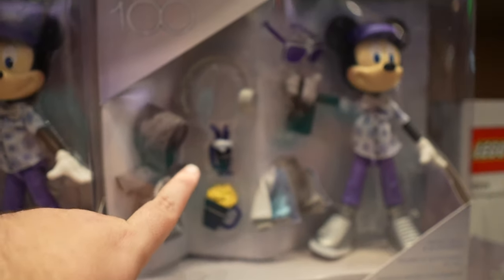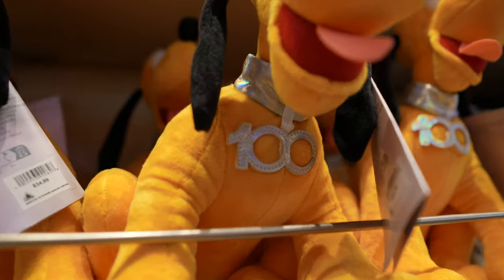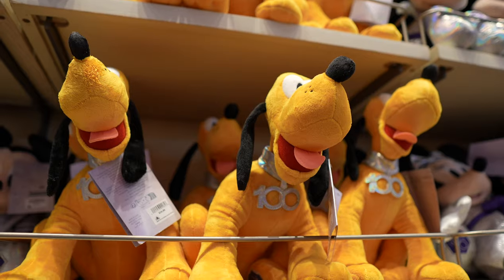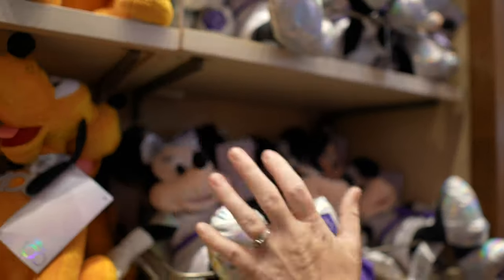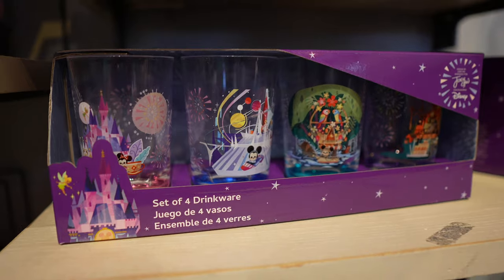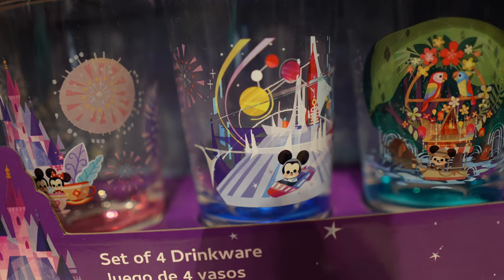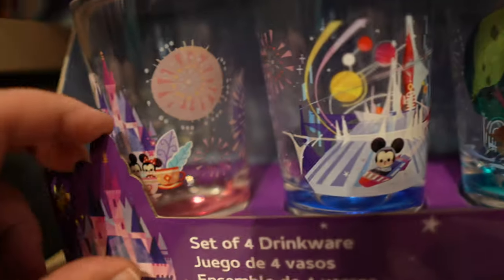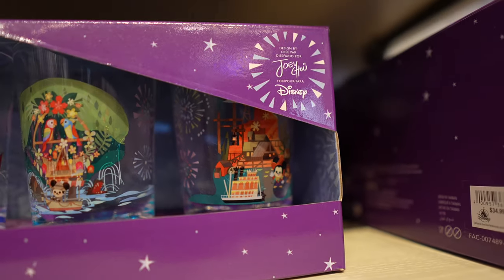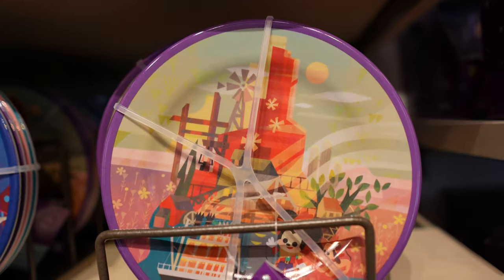This Pluto is really cool — he's got the 100th anniversary logo at the bottom. Of course, we've seen the Mickeys. Take a look at this glass set — this is awesome, especially this one with Mickey and Space Mountain. And the Tiki Room. Looks like Small World is behind that one. And then this one is Big Thunder. They have matching plates here too. It's $34.99 for the four-pack, and they're all different.